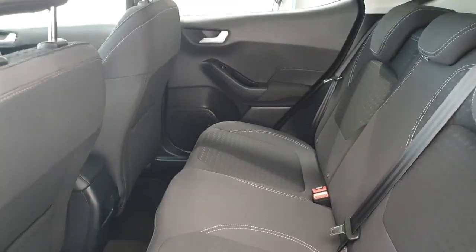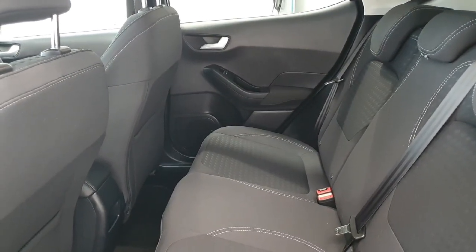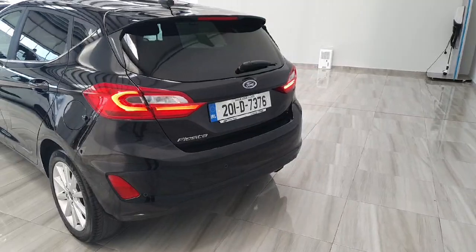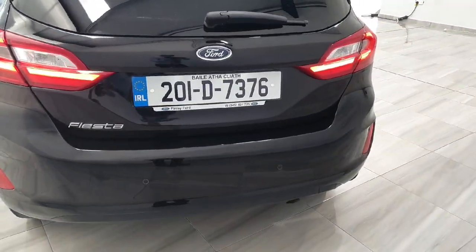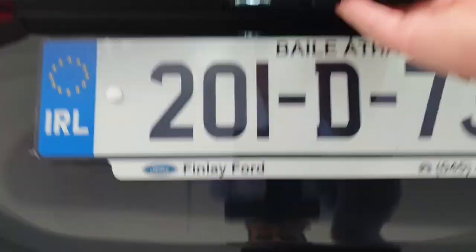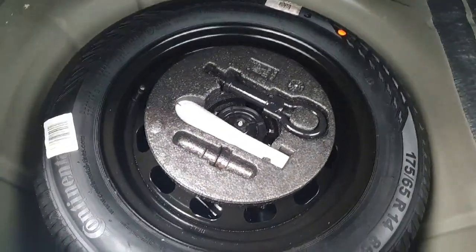The vehicle benefits from electric windows in the rear and has covered just 34,000 km. Moving to the back of the Ford Fiesta, we can see rear parking sensors and quite a large boot. There is a 60-40 split on the rear seats, and located just below we have our Tempa spare wheel and full tool kit.